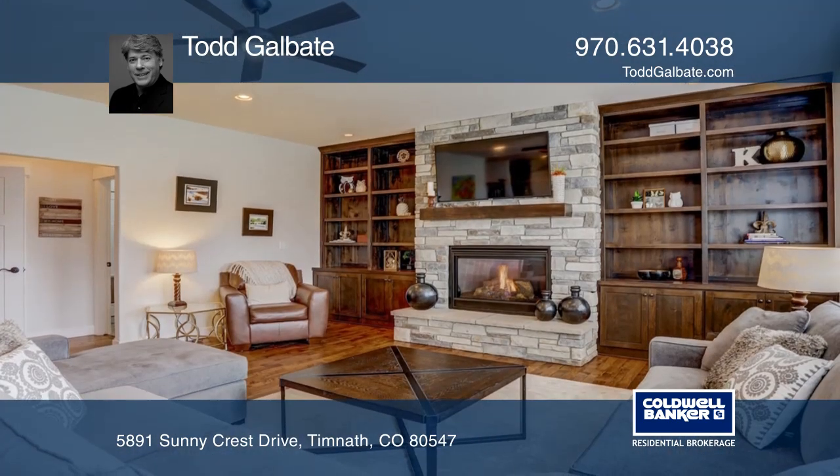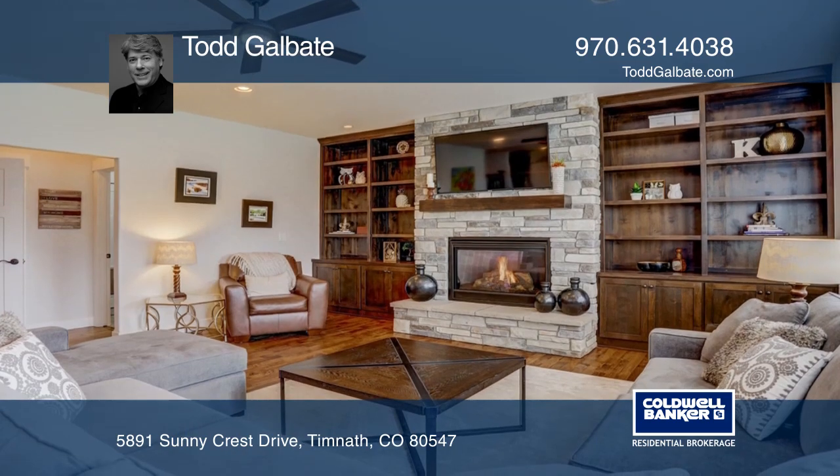A true chef's kitchen boasts custom cabinets, marbled quartz counters, and high-end KitchenAid appliances.